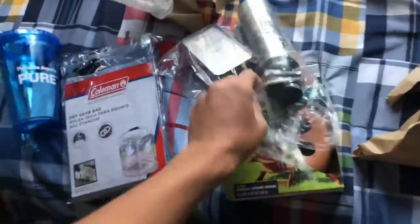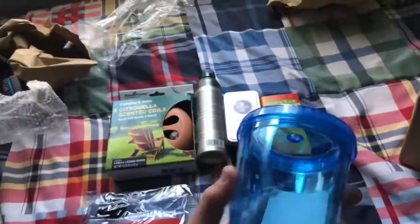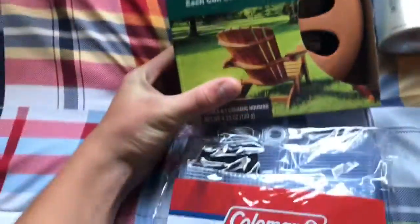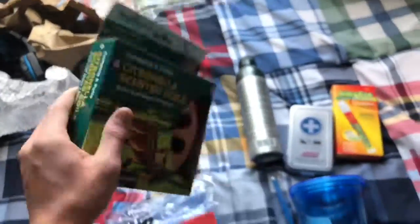I'm pretty sure this water cup thing was from the giveaway, yeah. I have no idea what this is — scented coils, that's what they are. So it's like for mosquitoes, I guess, something like that. Some insect repellent, a Coleman personal survival kit, and sting ease insect bite relief. Yeah guys, that's it — this was like a whole camping set right here.